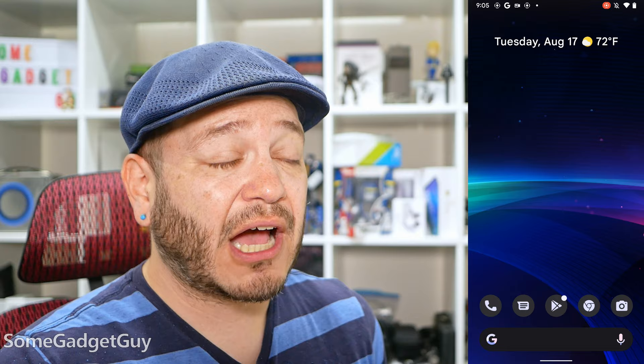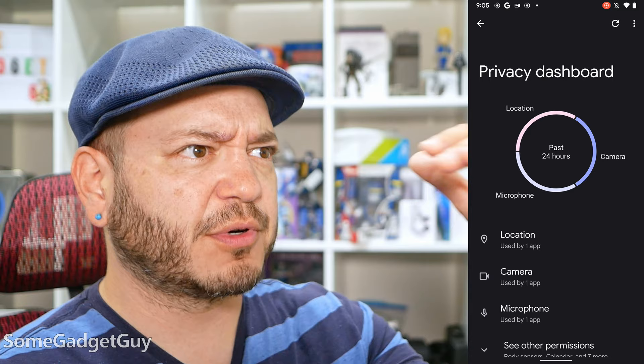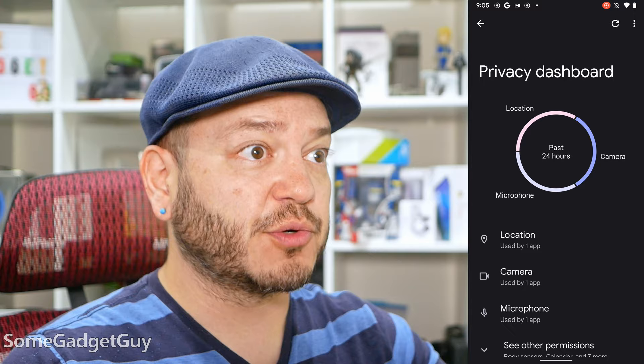That idea of privacy continues to the new privacy dashboard. I'm not entirely sure how useful this will really be — or if, like digital well-being, this might end up just being noise the user starts to ignore. I think there's a good idea here to provide a simple infographic breakdown on how core hardware features are being used by apps, so I hope people take advantage of this kind of accounting. But I have to acknowledge this might be just another pit of tracking data that then gets ignored over time.